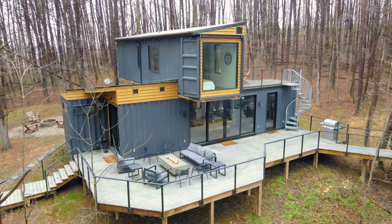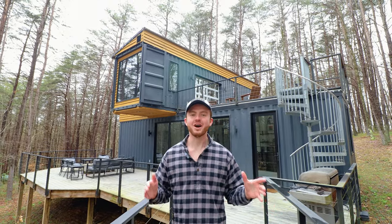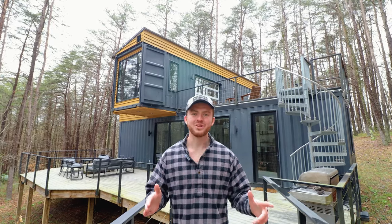Welcome to the stunning OG Box Hop shipping container home in Hocking Hills, Ohio. This is one of the best container homes I have ever been to. Let's now go and start the tour.